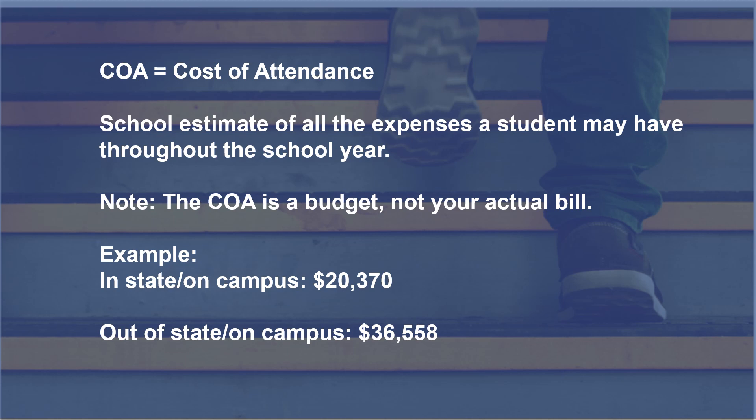Your actual expenses may be much lower or a bit higher than our estimates, but this is a tool you can use to plan how much you're going to need for the semester or for the academic year to cover your expenses. The examples listed here are for on-campus in-state students and for on-campus out-of-state students. Once again, this is not your bill — this is not what you're actually going to pay to the university, but you may want to keep this in mind as you plan.